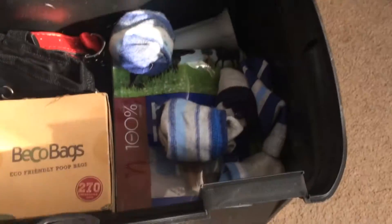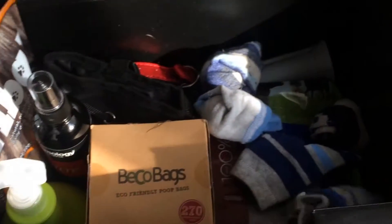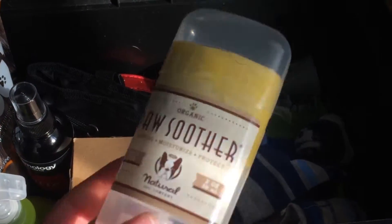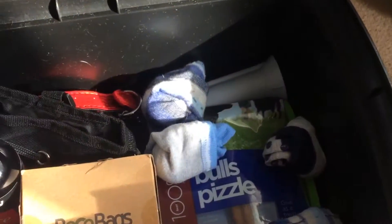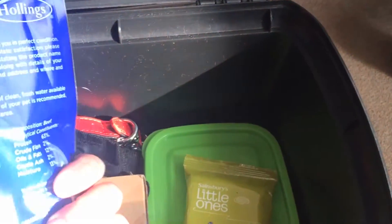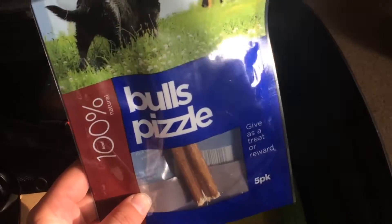I'll go from bottom to top because it's a bit messy. Here are his socks — it sounds a bit stupid but he has really bad feet; they get really cracked really easily and they get sore. I'm treating it with this cream but he tends to rub it off, so I have to put little socks on him. I really don't know what this is — this is the last pizzle, which is essentially like the male area of a cow.